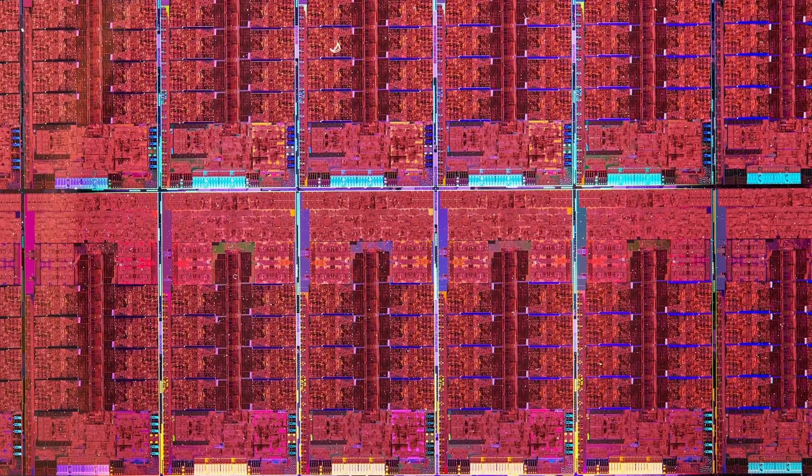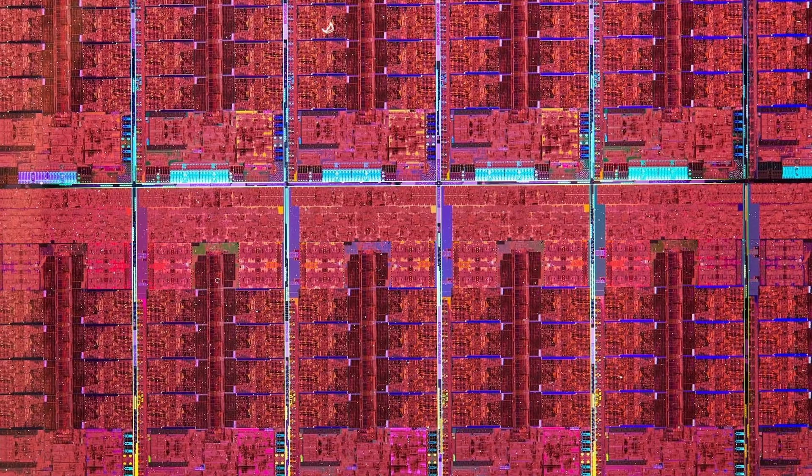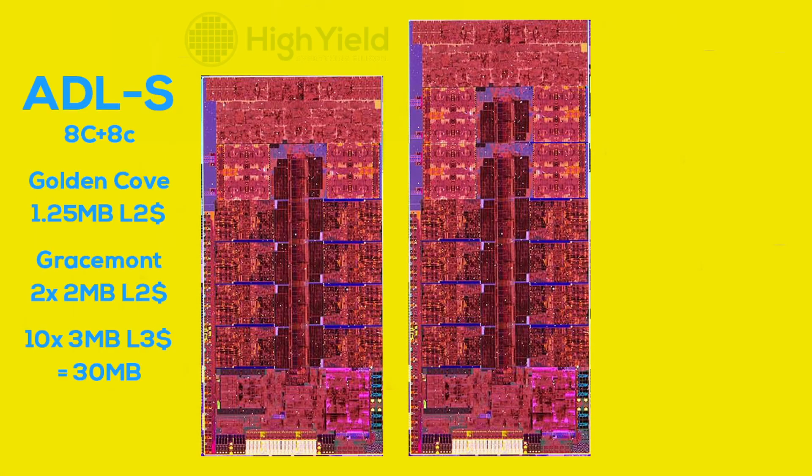Starting with a broad overview: Intel released a couple of beautiful Alder Lake die shots, and it's always mind-blowing to me that most structures are pretty easy to spot on the silicon itself, even if you are an absolute beginner. As we know, Alder Lake is an 8-plus-8 core hybrid design. The 8 large Golden Cove cores cannot be missed, taking up most of the space right in the center of the die. Each Golden Cove core includes 1.25 MB of L2 cache. The little Gracemont cores are a bit harder to locate simply because they are actually tiny — they are split up into 2 clusters with 4 cores each, and these quad-core clusters also include 2 MB of shared L2 cache.